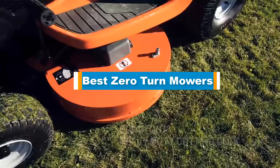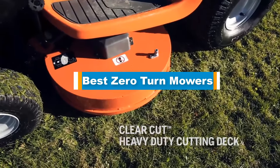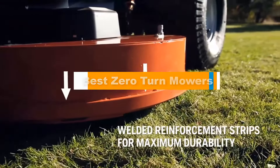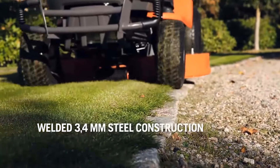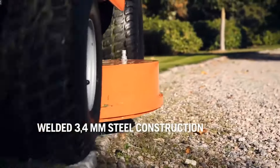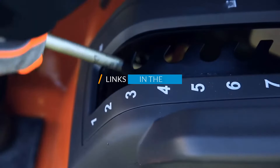Hello guys! In today's video, we are going to present you the top 5 best zero-turn mowers available on the market. We made this list based on our personal preference and sorted it based on their prices, quality, durability, and reputation of the manufacturers. Check out the description to find out their prices and more information. We have included the links in the description below.